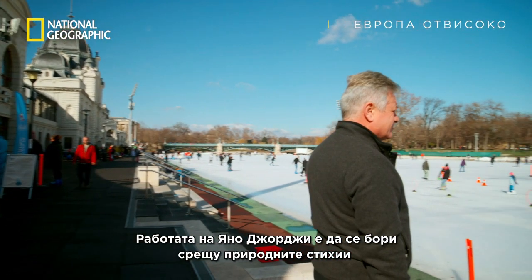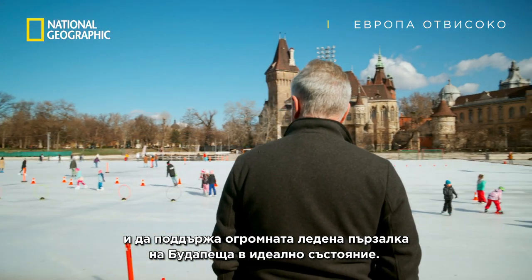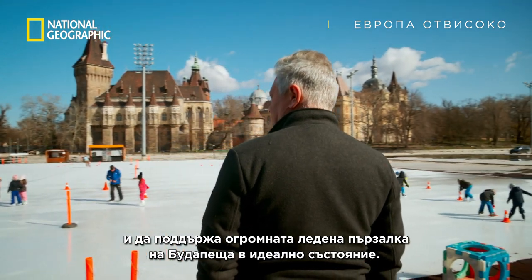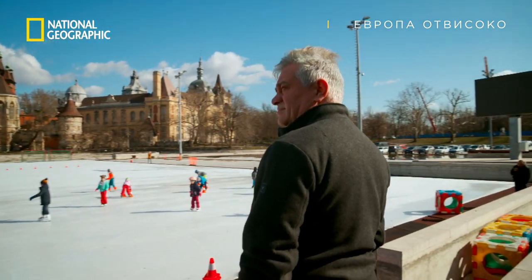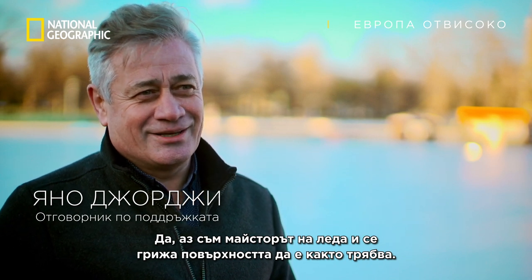It's Janu George's job to battle the elements and keep Budapest's giant ice rink in perfect condition. Yes, I am the ice master, and I make sure this surface is as good as expected.